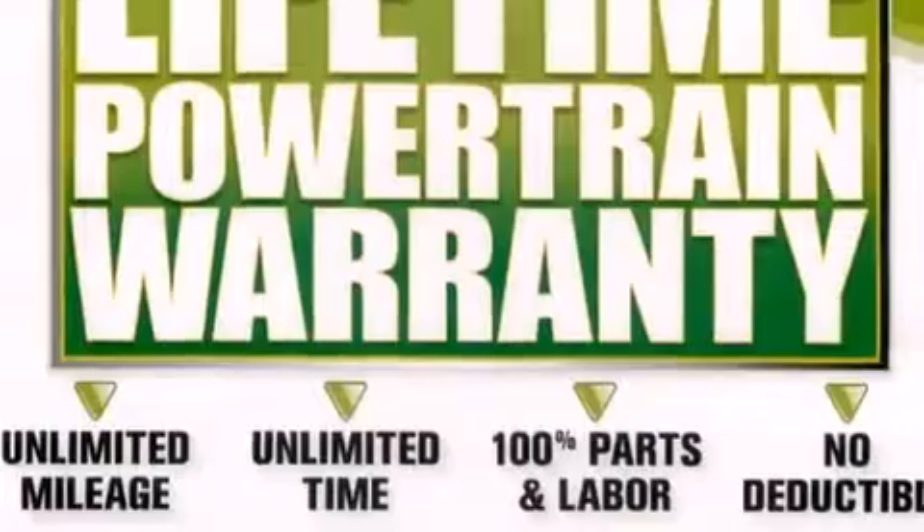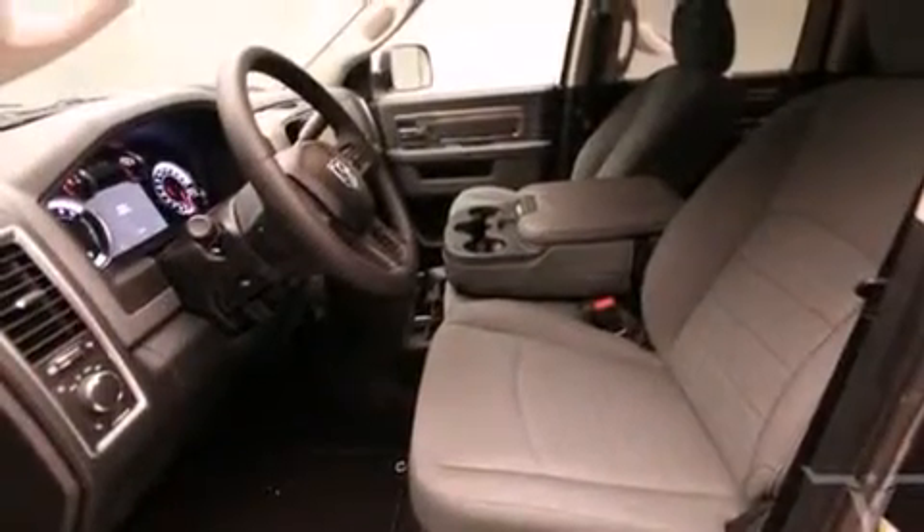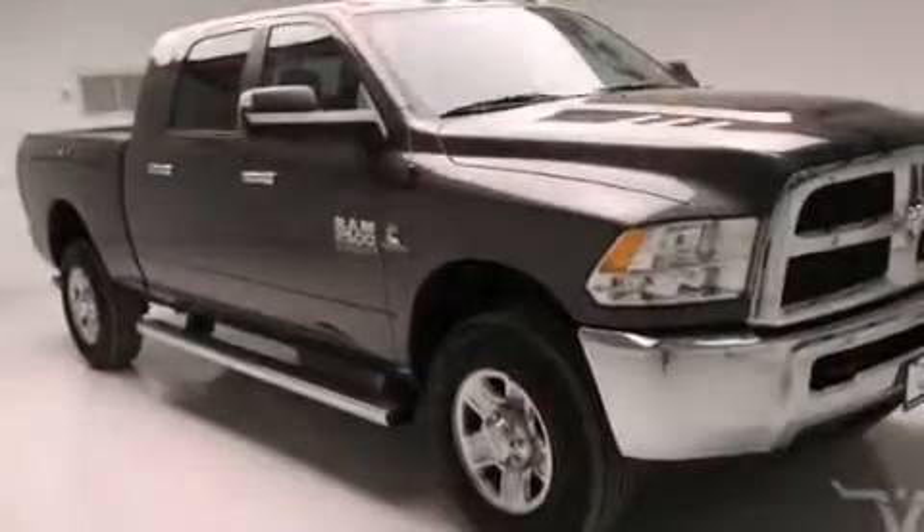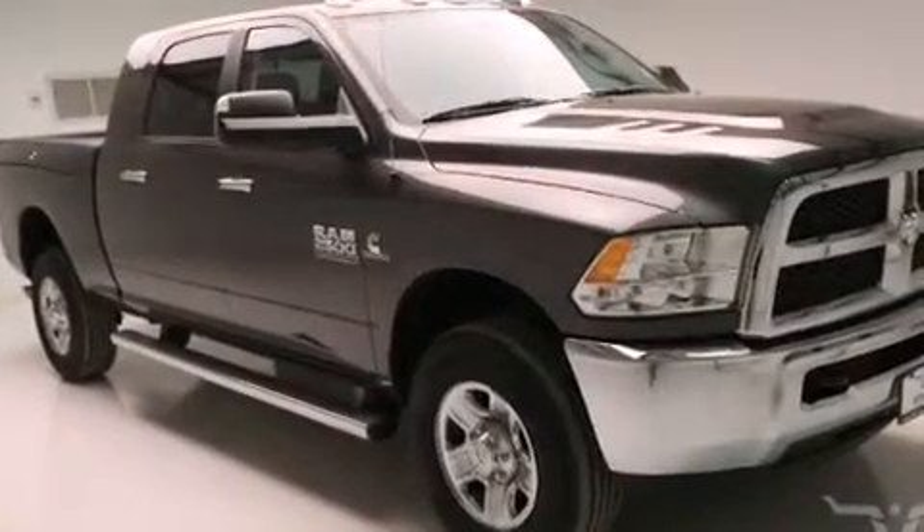Also included are front multi-stage airbags, rear seat childproof door locks, external temperature display, four-wheel disc brakes with ABS, automatic locking wheel hubs, and an auxiliary power outlet.